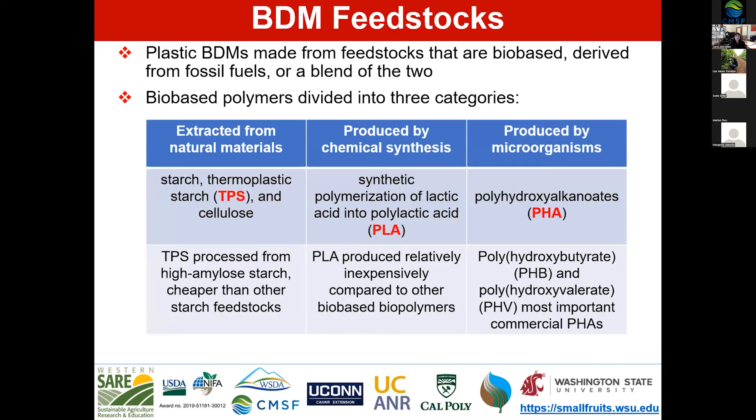So what are biodegradable mulches made from? The primary feedstocks are biobased, or derived from fossil fuels, or a blend of the two — and most products are a blend. Biobased polymers can be divided into three categories. The first is those extracted from natural materials: starch, thermoplastic starch (TPS), and cellulose are the primary molecules in that category.